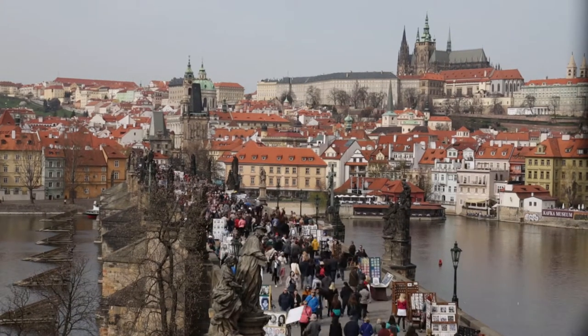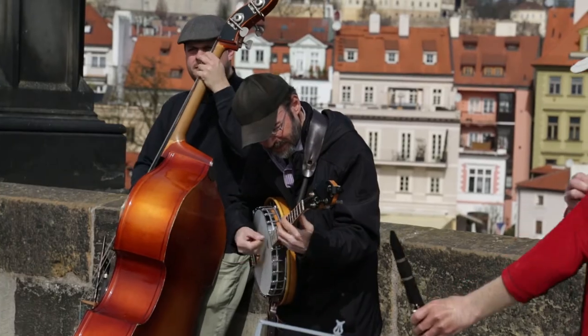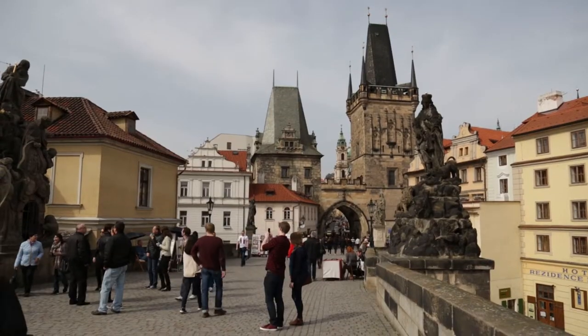Around 6 million people visit the Charles Bridge every year, and it's no wonder, since it's an iconic and beautiful structure rich in history.